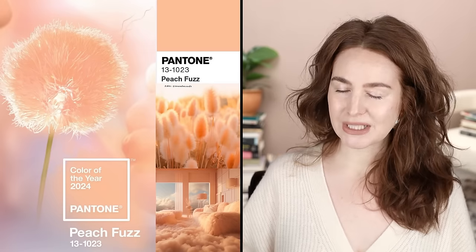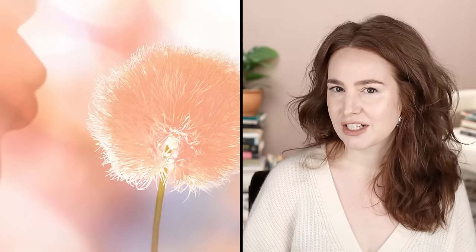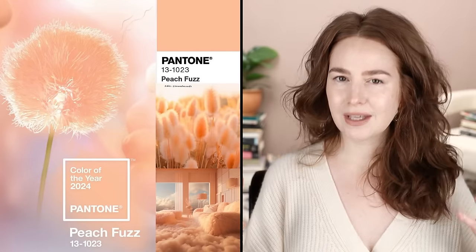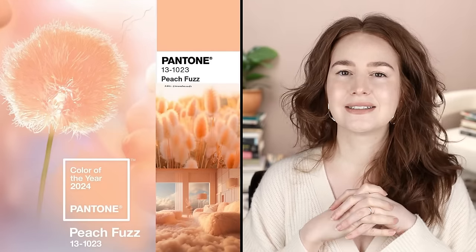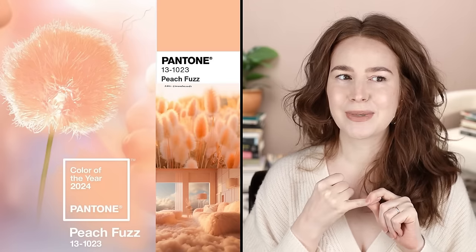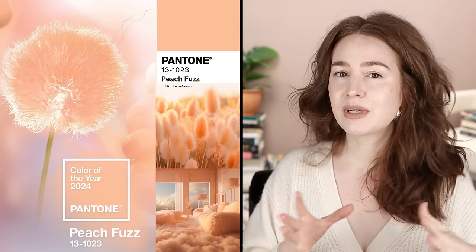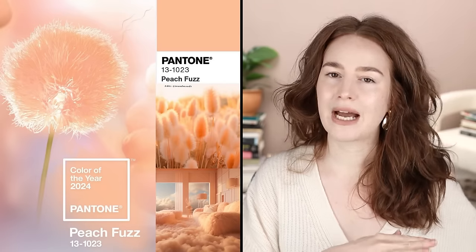What's dreamy is the imagery they've put forth: a backlit peach silky dandelion fluff, pale peach cattail fronds waving in a sunlit field, a fantastical AI-generated peach sheepskin couch with peach clouds swirling through the room. I'm into it. If that's the feeling of the color of the year, I get why they picked it — it's a little bit escapist, warm and fuzzy, futuristic, with a nod to recent aesthetics like millennial pink.